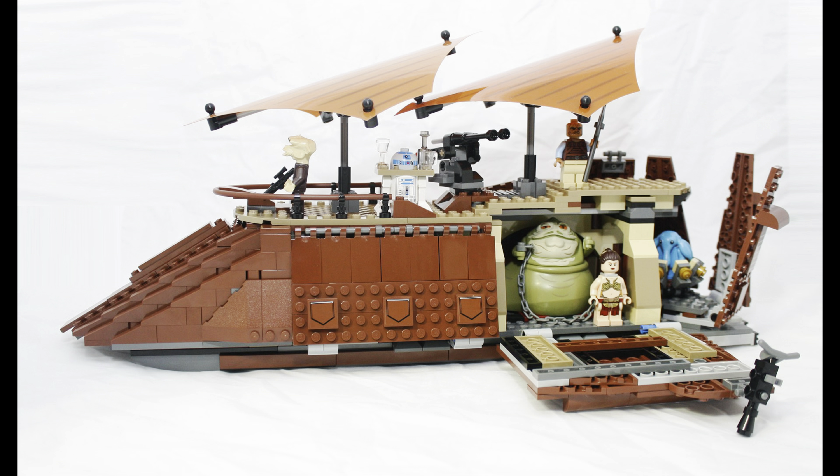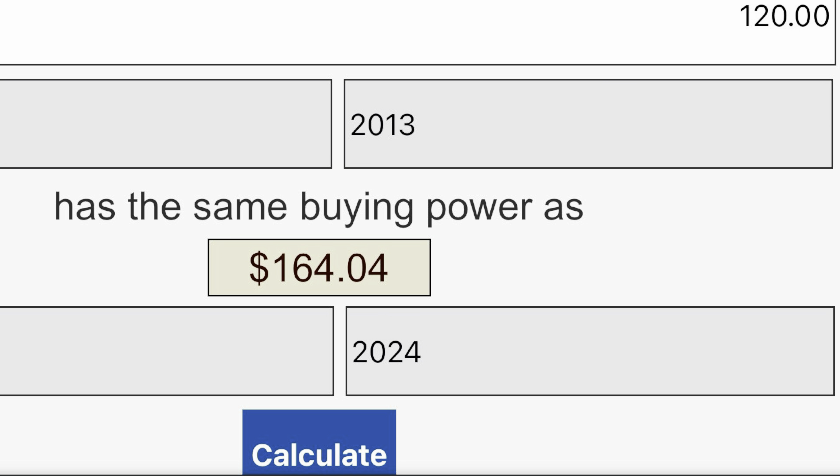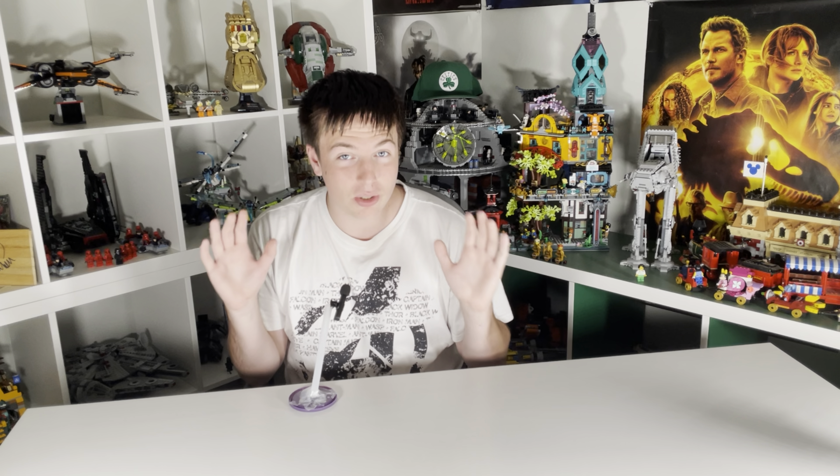Even at face value, I think this set looks way too expensive at $120, but we have to factor in inflation. So in today's money, $120 is $165. They really sold this set for $165, and man, how the LEGO community would outcry if it was sold like that today.